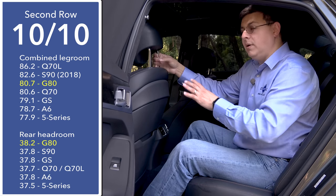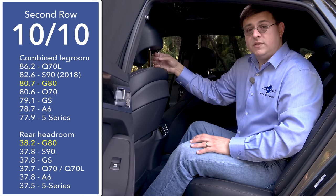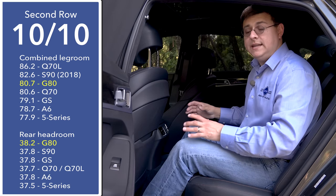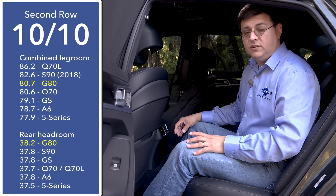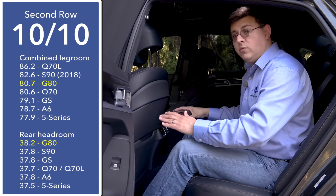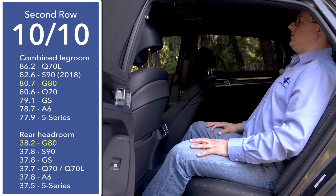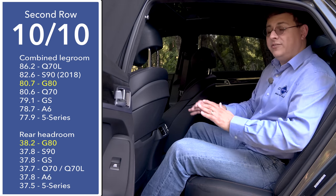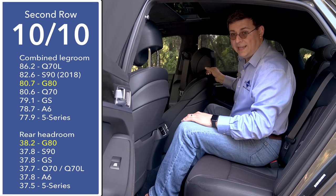When it comes to rear seat comfort, the class-leading combined legroom figure — front row plus second row — really helps the G80 out here. It's one of the longer entries in the mid-sized luxury sedan segment. If you want more legroom than this in the back, you'll have to get something like the Infiniti Q70L or the 2018 Volvo S90. The desire for swoopy profiles has caused a reduction in rear headroom, so my head does touch the ceiling if I sit very upright, even though we have class-leading headroom in this model.